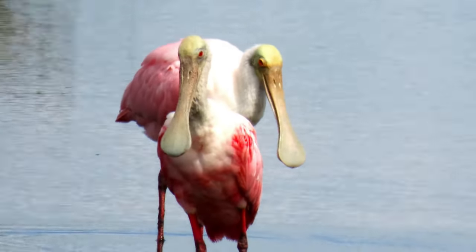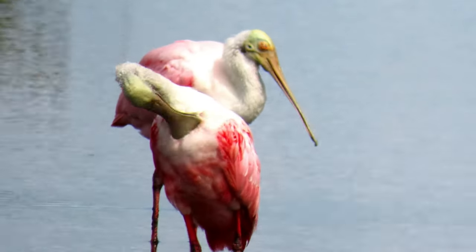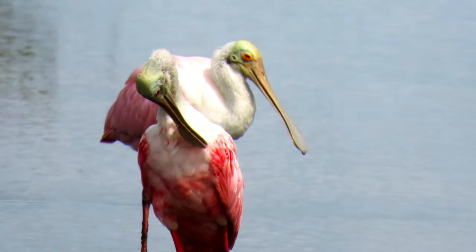There's no mistake in the roseate spoonbill, one of only six spoonbills in the world and the only spoonbill endemic to the western hemisphere.